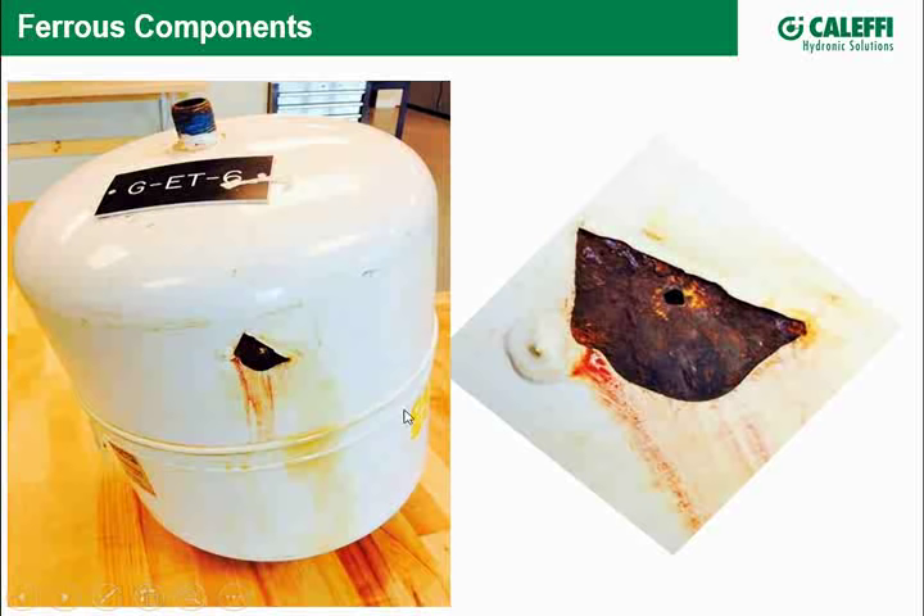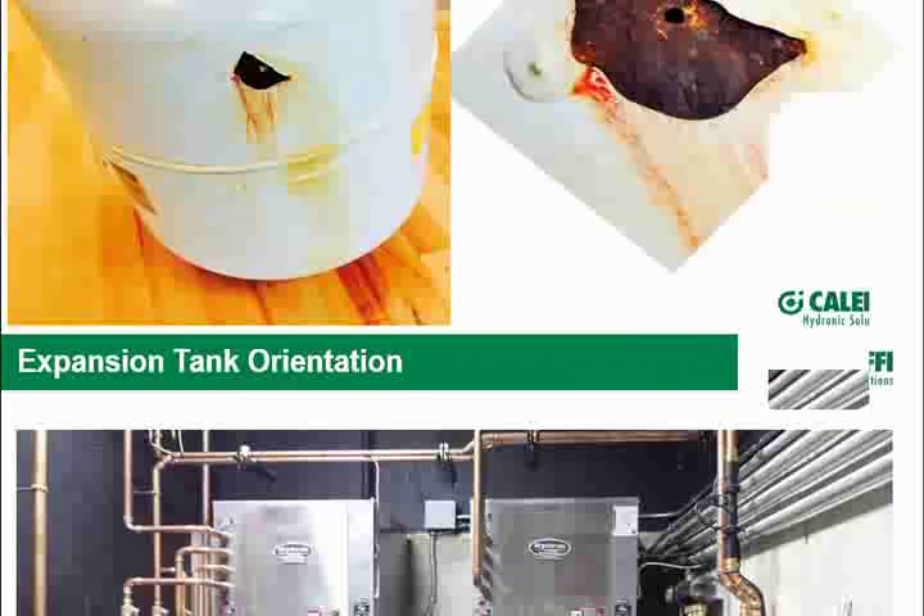Many times your weakest link in the system is your expansion tank, as was the case here. Now, while we're on expansion tanks — here's a great-looking job with ground source heat pumps submitted on Calefi Excellence. The designer has a couple of expansion tanks because the system has a heat exchanger, and that designer could have elected to turn an expansion tank upside down.